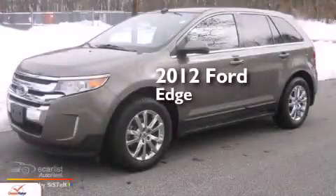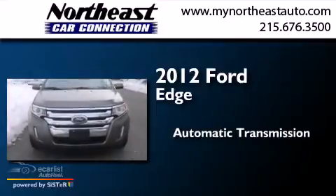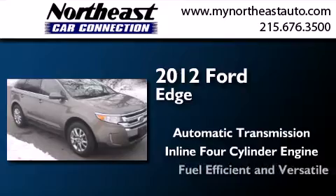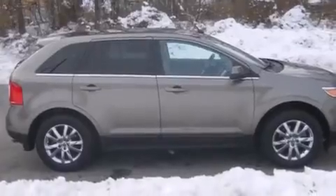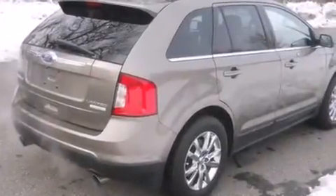This is a 2012 Ford Edge. This crossover has an automatic transmission and an inline four-cylinder engine. Its top features include a rear-view camera and hill start assist.